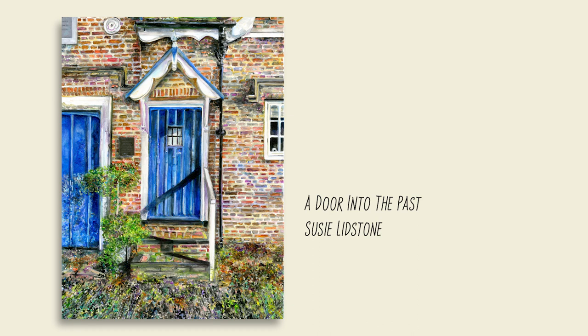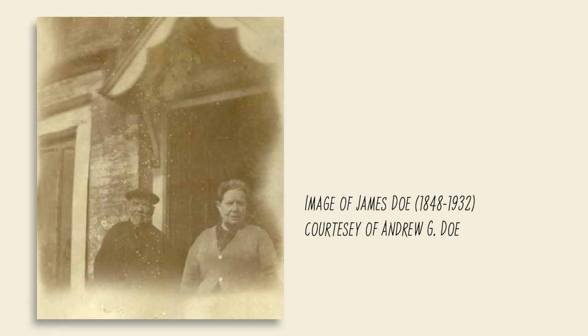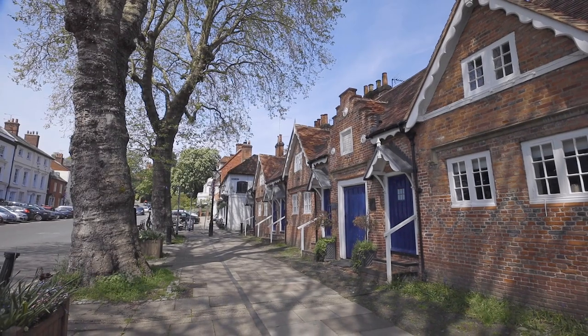This time I was so lucky that local author Andrew G. Doe took a few reference photos for me of one of the houses that his great-grandfather James Doe lived in from 1848 to 1932. He showed me a lovely black and white photo of the Arms house that his great-grandfather lived in, and that was fascinating. I based the painting on his love of the place and the history of it.